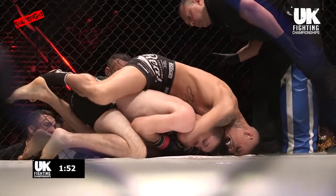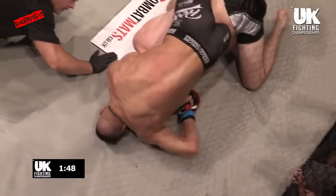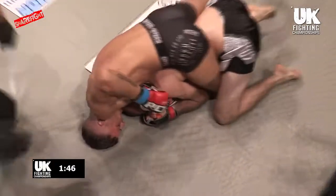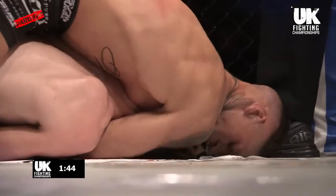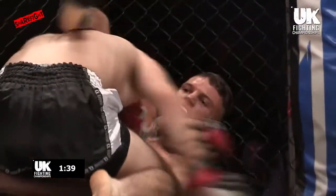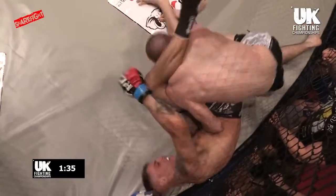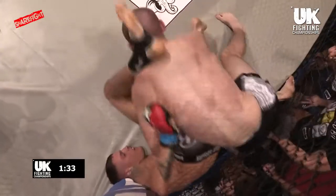McDonnell just jumps on stuff — he doesn't always have to have the position, he just fights to the finish! He's working that right arm in, trying to choke him. It's not under the chin, but we're seeing already tonight it doesn't necessarily need to be! He put him out with it before, not under the chin — so we know it can happen! McVeigh gets out and turns in. What a great scramble! Two rounds so far, phenomenally good!